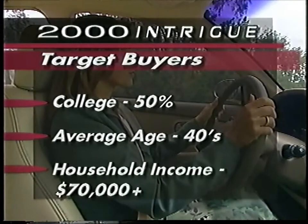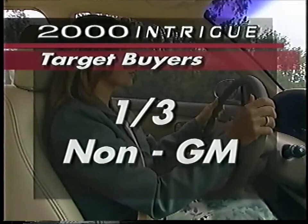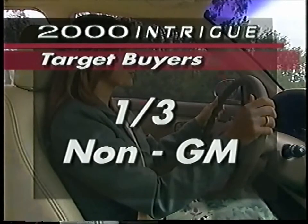These prospects annually earn household incomes above $70,000. Keep in mind that about one-third of all Intrigues are sold to buyers disposing of non-GM vehicles. Anticipate that several Intrigue prospects will be trading in their import vehicles, as many are enticed by Intrigue's sleek styling.